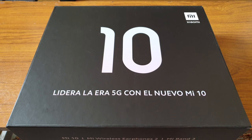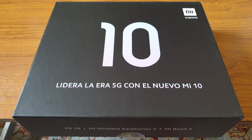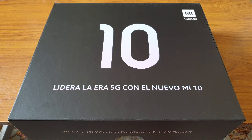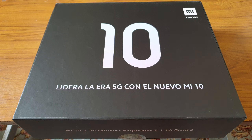Hey guys, I got my hands on the Xiaomi Mi 10. I've already unboxed it because I was very excited since I got it this morning. Xiaomi launched the Mi 10 and Mi 10 Pro.